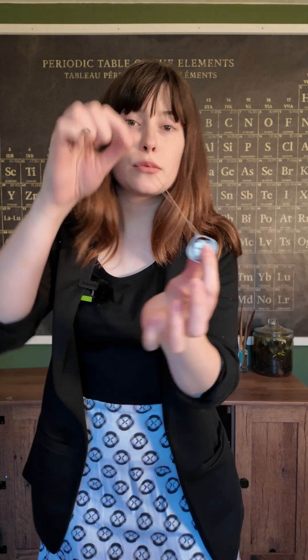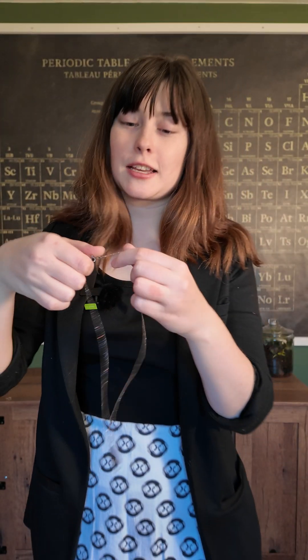Looking good, but of course we've got to accessorize. So first I have a Photograph 51 necklace. Rosalind Franklin was an x-ray crystallographer who was known for her beautiful x-ray pictures of DNA.